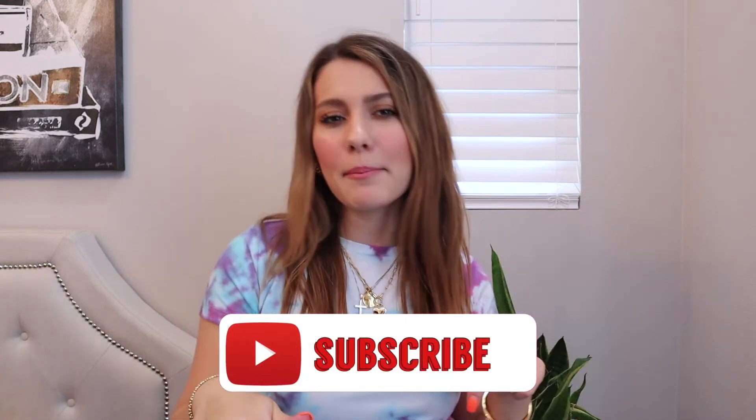Hit that red button down below, become a part of my family, and while you're at it, like this video as well. Also, right now I am doing a back-to-school Apple products giveaway, so if you're interested in winning some Apple products, go check out that video — I will leave it linked below in the description.